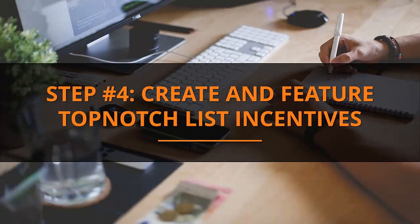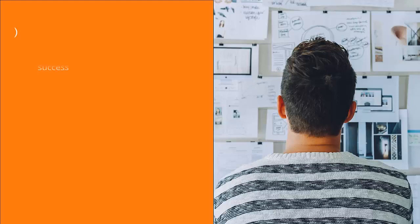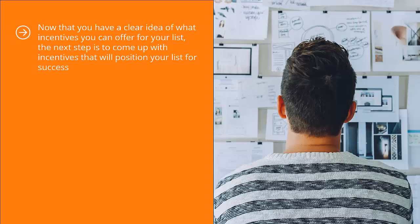Step 4: Create and Feature Top-Notch List Incentives. Now that you have a clear idea of what incentives you can offer for your list, the next step is to come up with incentives that will position your list for success. There are two ways to do this. As mentioned in step 3, you can go through the list of incentives and pick which ones work best with your particular traffic source.